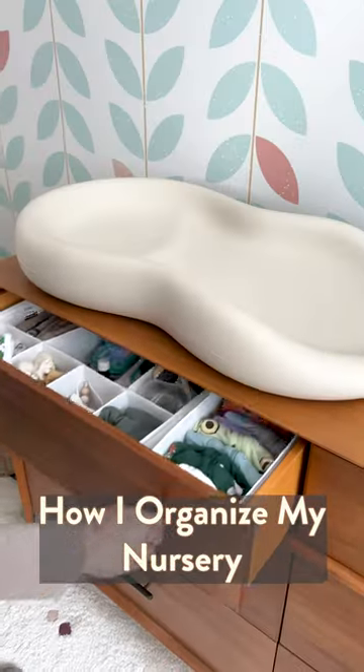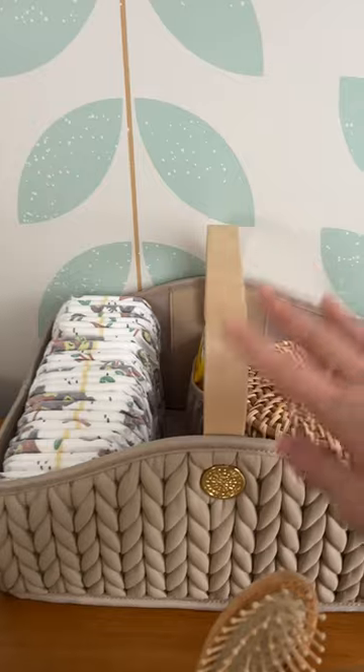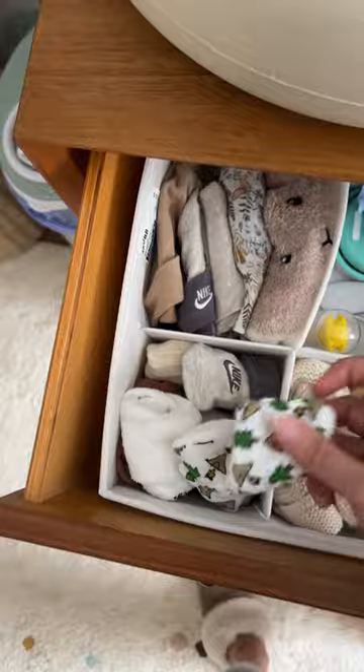Let me show you how I organize everything inside our baby dresser. We have a humidifier, sound machine, and a little caddy with the diaper changing essentials. I love this changing mat. In this first drawer I have some baby hats, sockies, booties, and grooming and hygiene essentials.